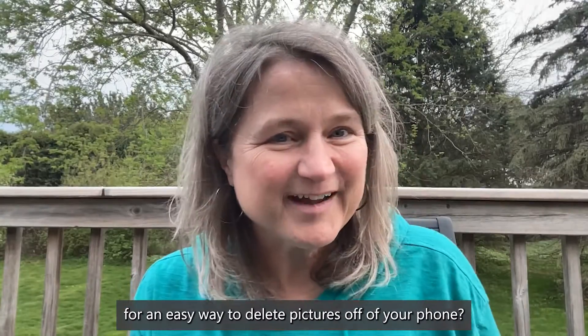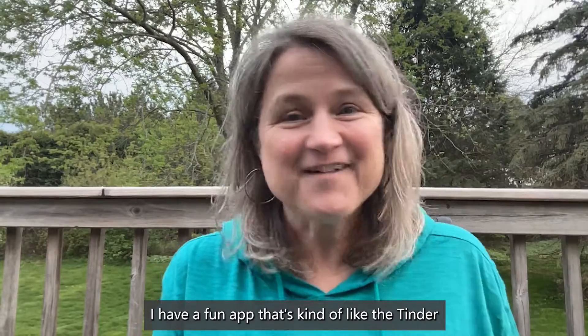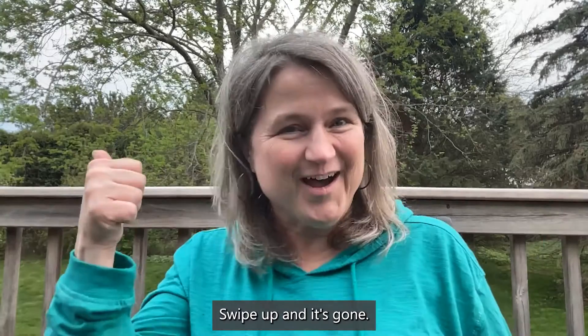Have you been looking for an easy way to delete pictures off of your phone? I have a fun app that's kind of like the Tinder for your photo collection. Swipe up and it's gone!